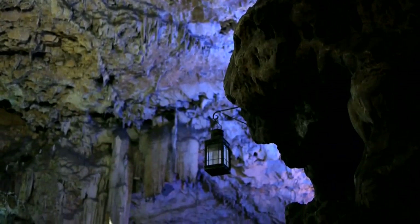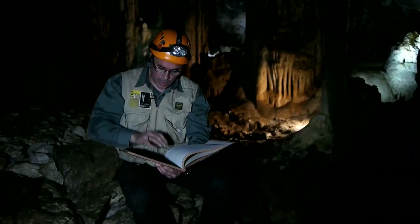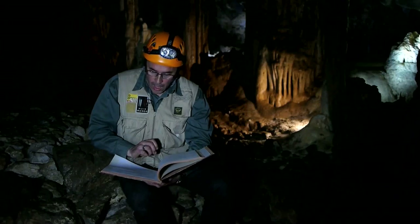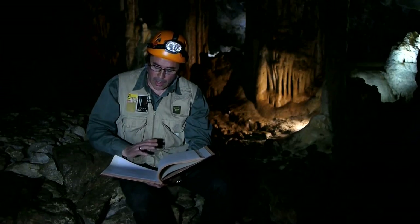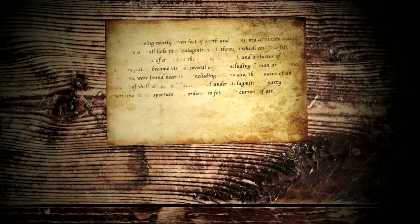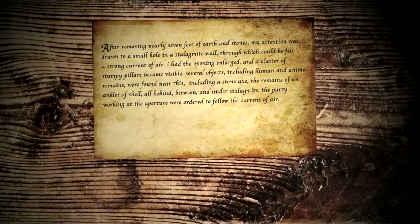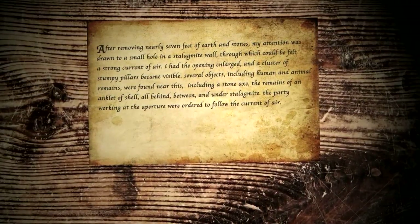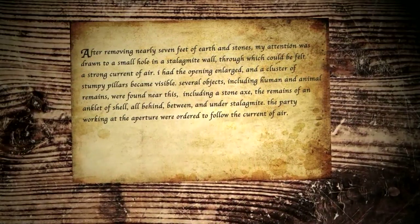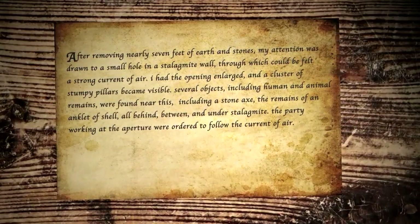Rather than recount the story himself, Dr. Menes reads from Broome's own letters. We must imagine ourselves in the 1860s, when there would have been no electric lights — people would have held lanterns and used ropes, and health and safety issues were not as important as today. Reading from his letters: after removing nearly seven feet of earth and stones, Broome's attention was drawn to a small hole in a stalagmite wall through which could be felt a strong current of air.